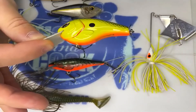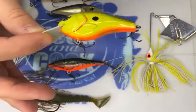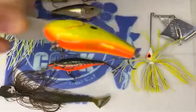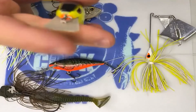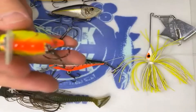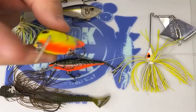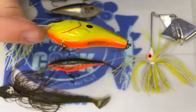Squarebill crankbaits are excellent baits this time of year. This particular bait runs anywhere from four to five feet — you're looking for those shallow fish. It's a good reaction bait: they can see it, feel it, and definitely react to it. The square bill shape helps it deflect off cover. This is something you want to throw into laydowns, trees, brush, rock, and riprap. It's a great bait to throw early in the year before fish come up to spawn.